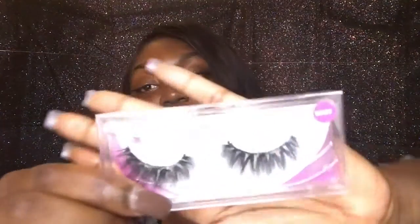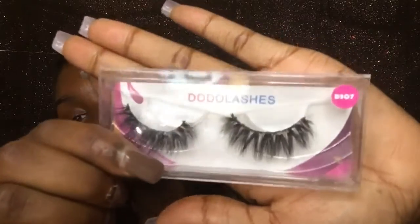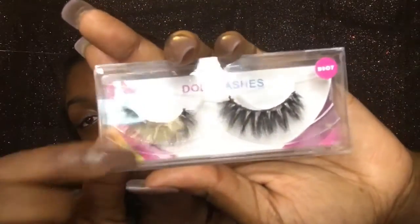I ordered way more lashes than I have now — maybe six or seven pairs — but prom came up and spring break, and I let some people borrow them so some are gone. This pair was used for prom. It's style D307, which has glitter on it. You can check my Instagram or Facebook page to see how they looked on me.